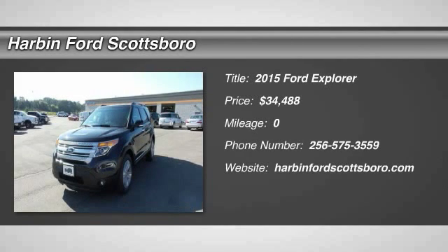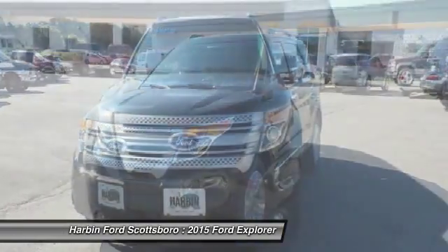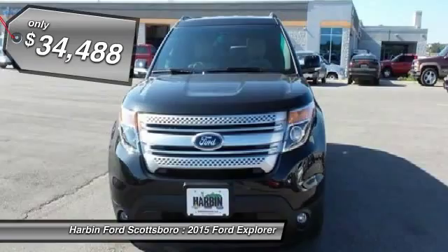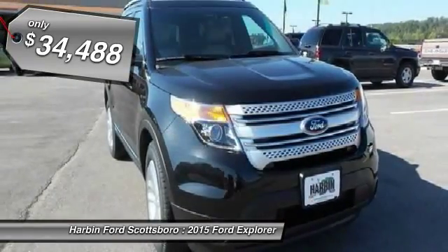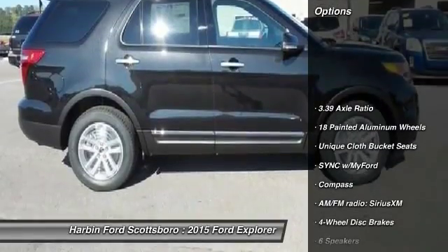The 2015 Ford Explorer. You've got a lot of capabilities to call on in a Ford Explorer. Don't underestimate your choices. And it's priced below $35,000. Here are some of this vehicle's great options.